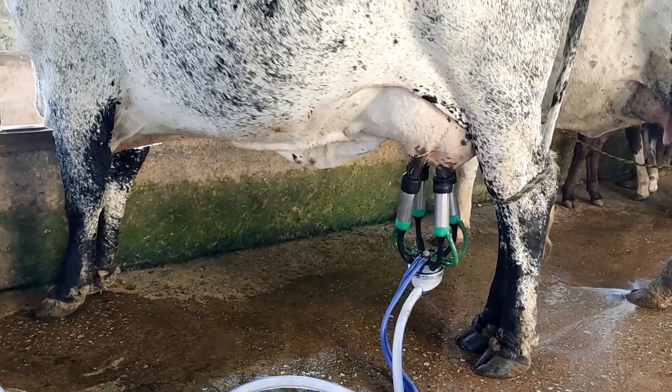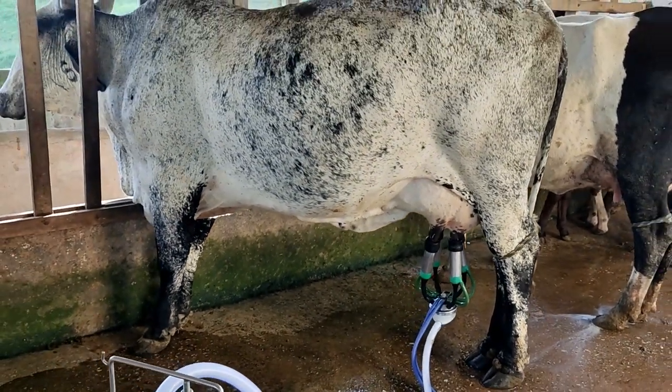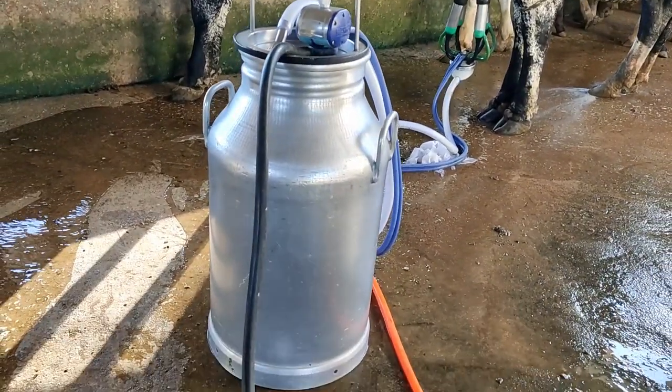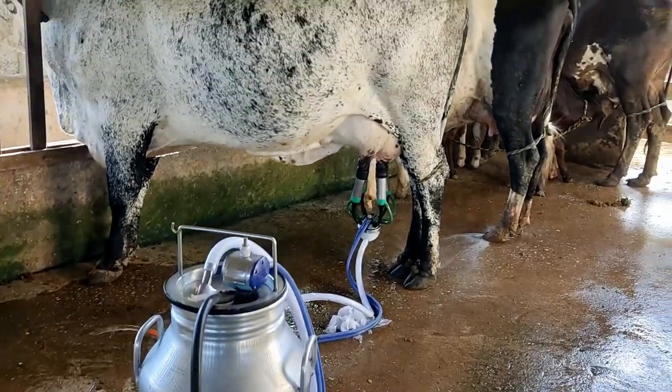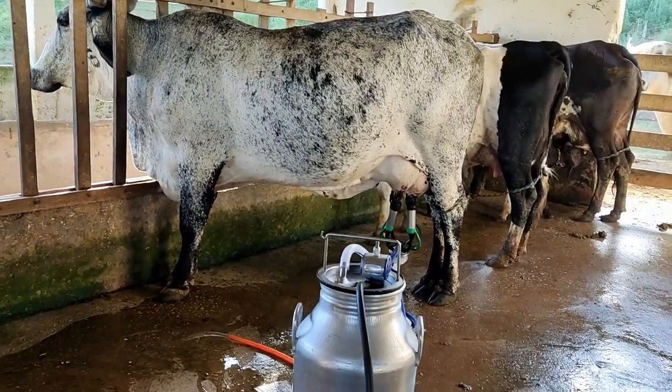Em quanto tempo demora a sua ordenha por vaca? Tem vaca que tira mais rápido, tem umas que demoram mais. Mas para ordenhar oito vacas, é em torno de 35 a 40 minutos.